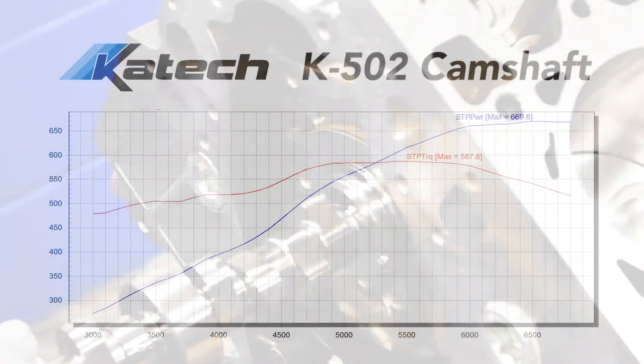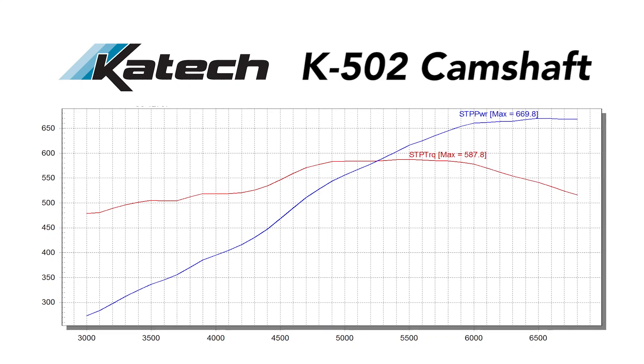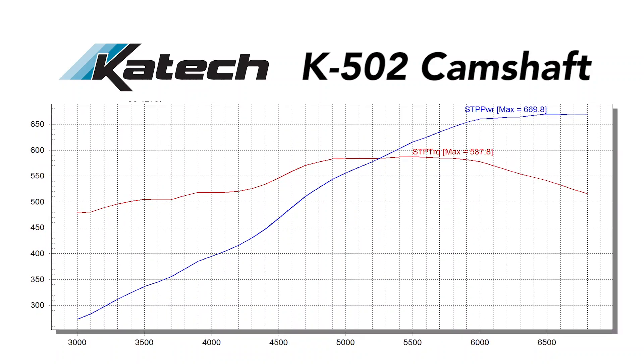The first camshaft in the lineup is our K502. This is an improvement over our highly successful K501 camshaft. In the ideal car setup, this can make over 600 rear wheel horsepower on a stock bottom end LS7.